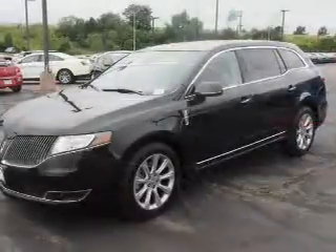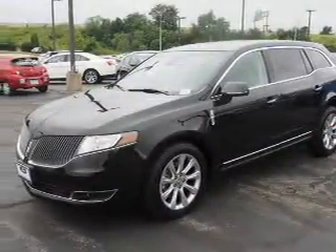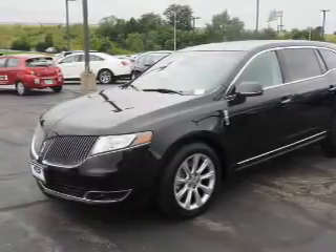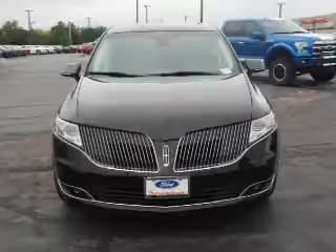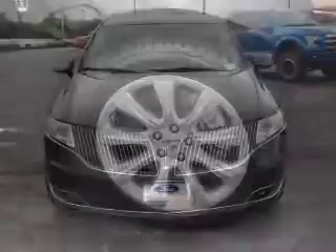Inside you'll find ventilated seats, third-row seats, leather seats, heated seats, Bluetooth connectivity and auxiliary input, remote start, steering wheel controls, push-button start, and rear temperature controls.